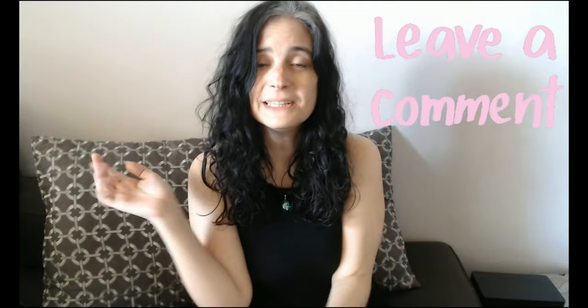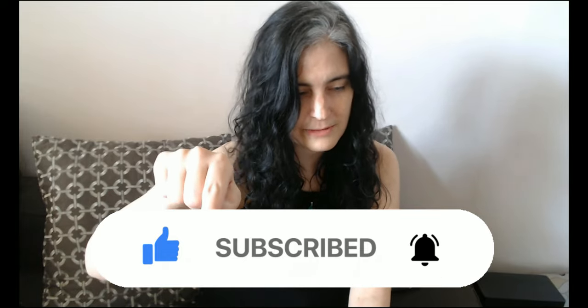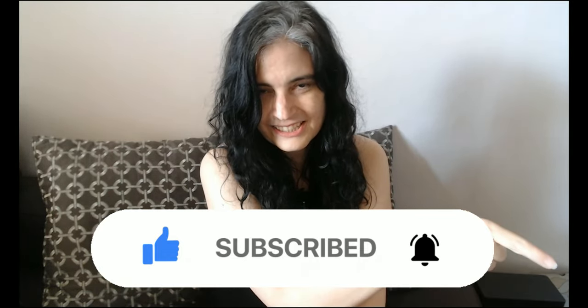Thank you so much, you guys, for joining me today and all my excitement — I tried to not dork out too much. I hope you all have a wonderful day. If you liked this video, please give it a thumbs up because it means a lot to me, and comment — please comment if you have anything to say or just want to say hi, because I love hearing from you guys. Like I said in the beginning, if you like my videos and you want to subscribe, just click the little subscribe button on my page or down in the corner — click on the little circle that says Phoenix Jenny and you can subscribe.